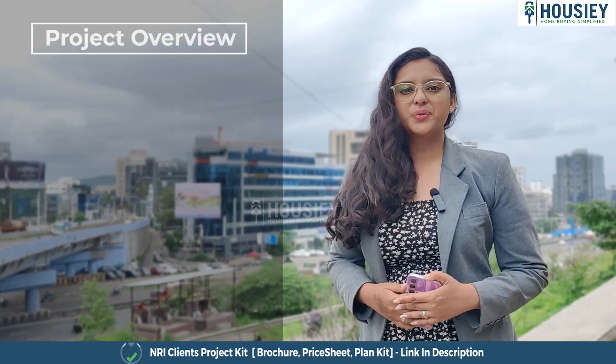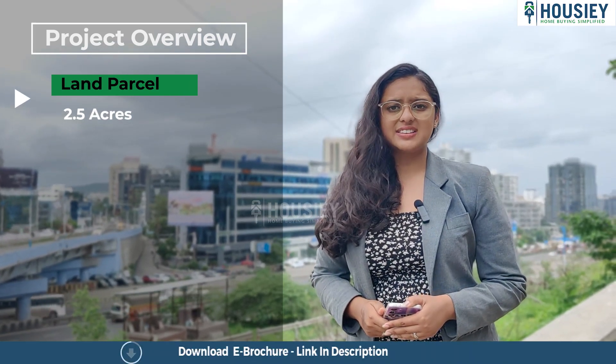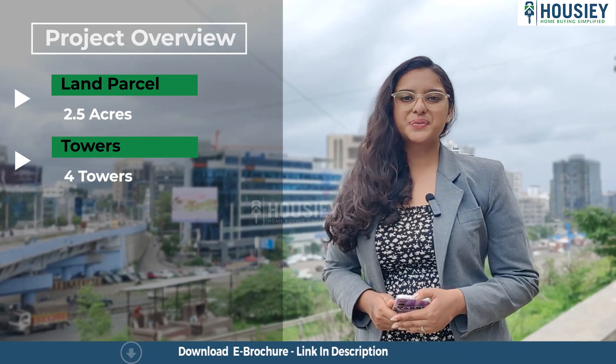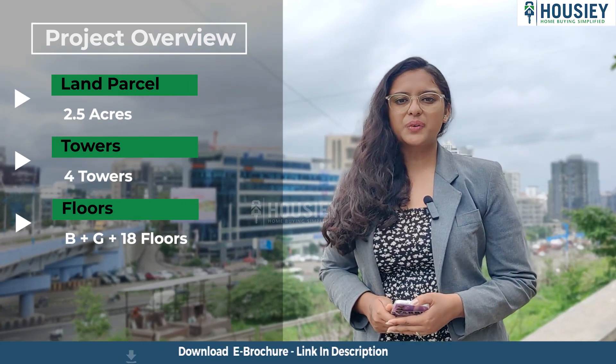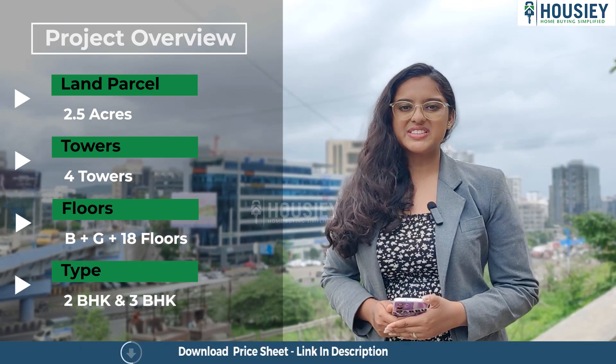The first topic is the project overview. This project will be constructed on 2.5 acres of land parcel, consisting of four towers with basement plus ground plus 18 floors, having 2 BHK and 3 BHK premium residences.